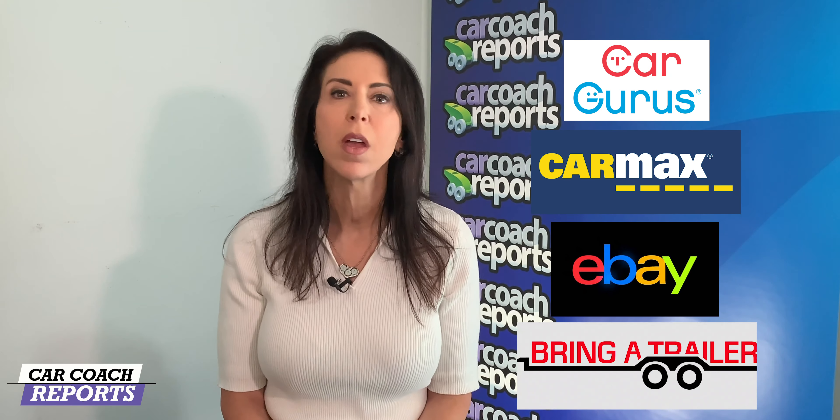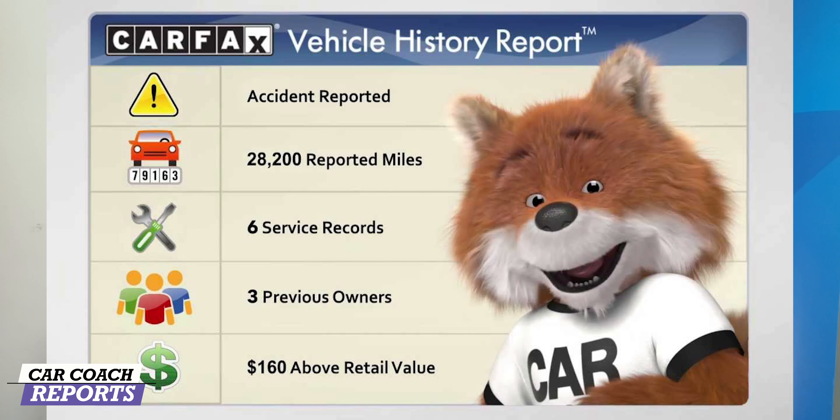Check prices — prices are driven in part by where you're shopping. Look at online places like CarGurus, CarMax, dealer websites, and private party sellers like eBay or Bring a Trailer. Private party sellers will typically have lower prices, while certified pre-owned vehicles will typically cost you a bit more, but you get that warranty protection.